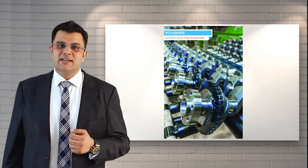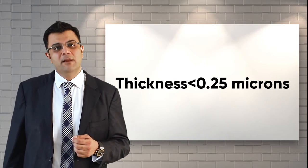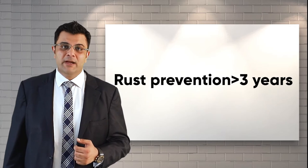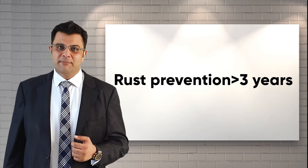Rustics 135 Super Dry Oil has less than 0.25 micron film that requires no washing and is engine oil compatible. It provides rust prevention of more than three years when packed in a VCI pack.